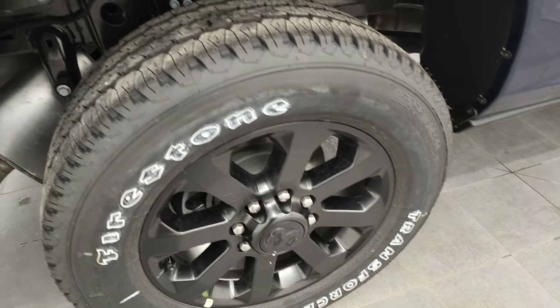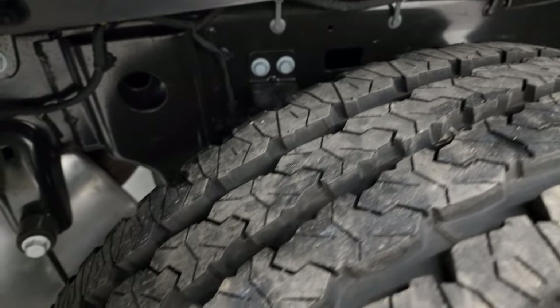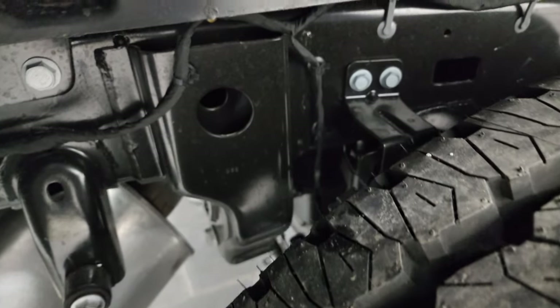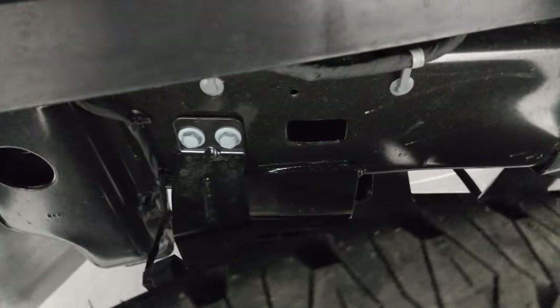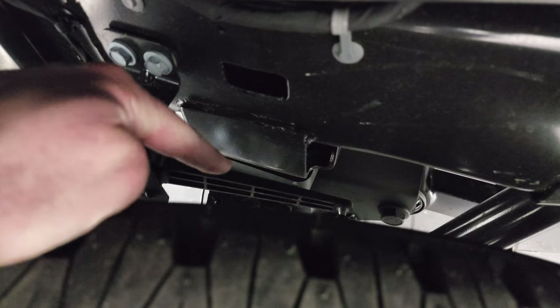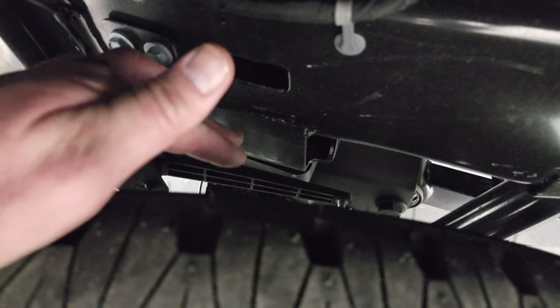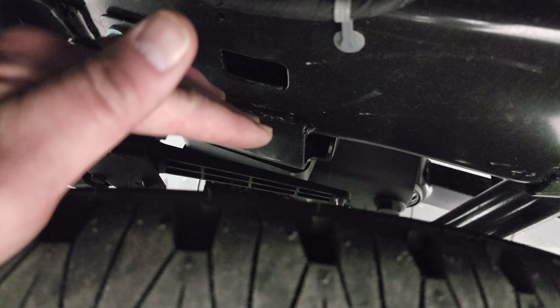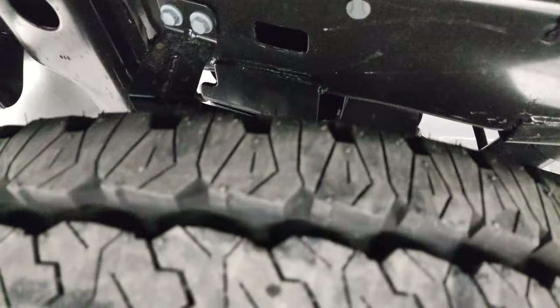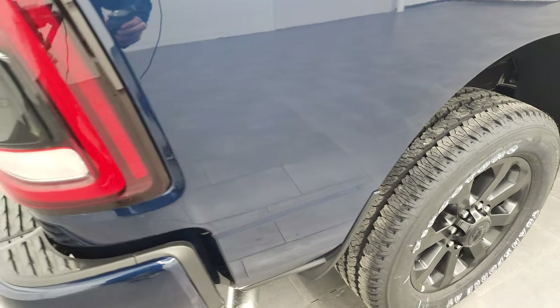Four-wheel disc brakes. You can get a good look at the tread pattern on those tires. And that rear airbag suspension — kind of hard to see from here, but I will show you this bar right here. When the weight on the bed gets heavy, that bar actually pushes up a little bit, and that'll tell it to pump up the rear airbags. That's where that auto-leveling suspension comes into play.